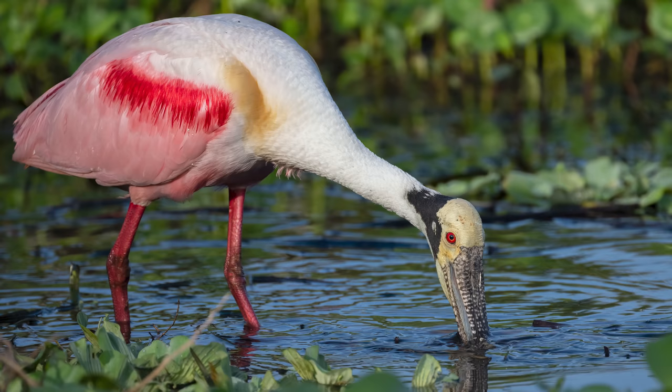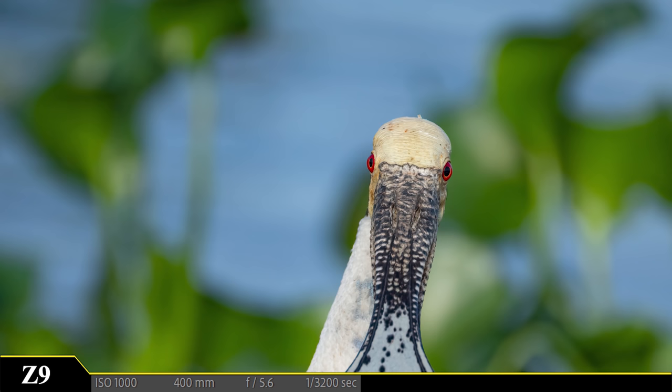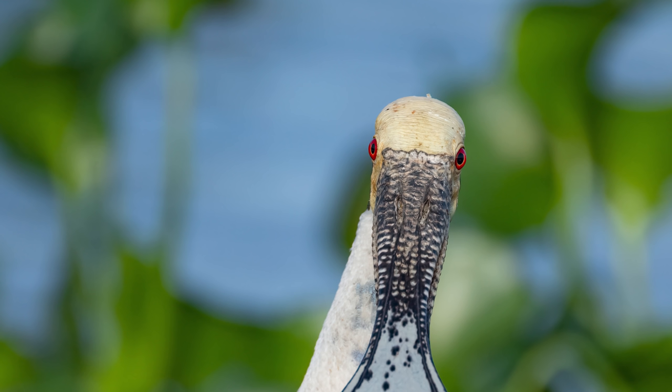Let's take a closer look at them. They look like little jewels. And this angle makes for one weird perspective. Isn't it interesting how far this bird's eyes protrude from the side of its head? I guess it has to be able to see around that big spoonbill. Let's get a different angle.